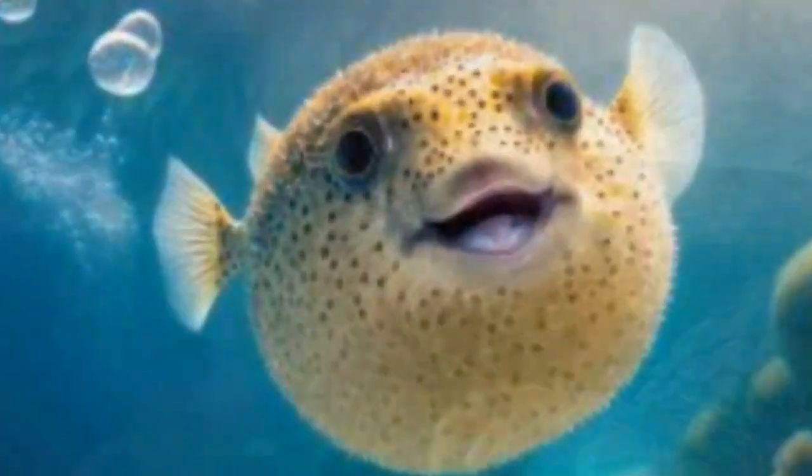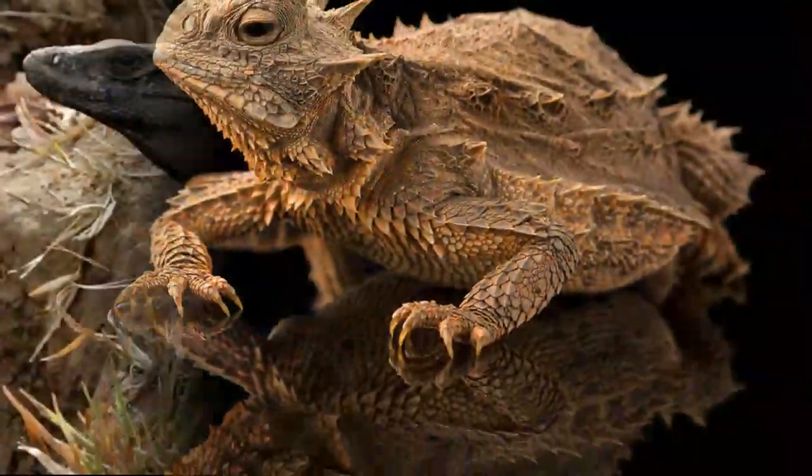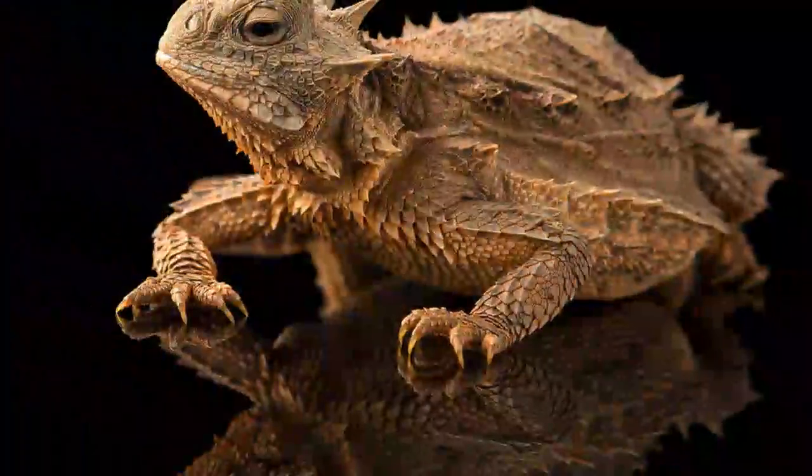Hey there, nature enthusiasts! Today's adventure takes us on an exciting journey into the wild, where we'll meet some of the toughest, most resilient critters on the planet.